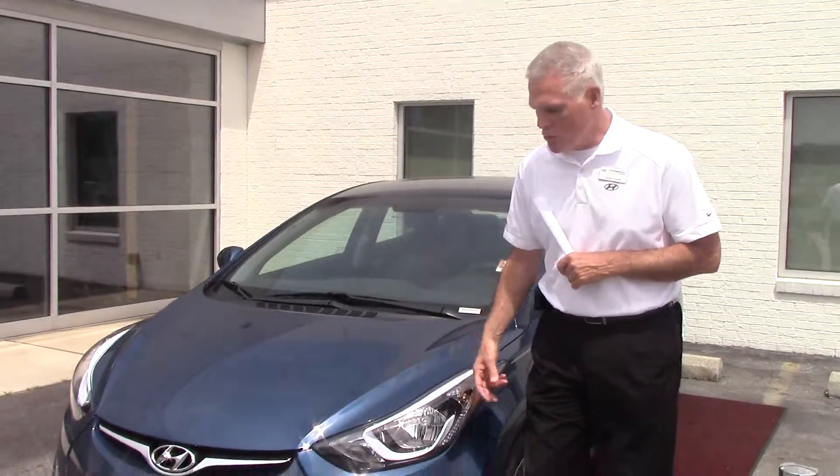Hey Mark, my name is Kevin Farrell with Tamron Hyundai, and I want to thank you for inquiring about the 2015 Elantra. This is the blue that you inquired about. Let's take a little bit closer look at it.